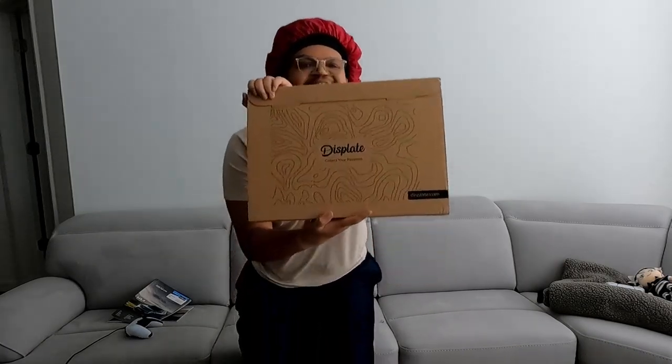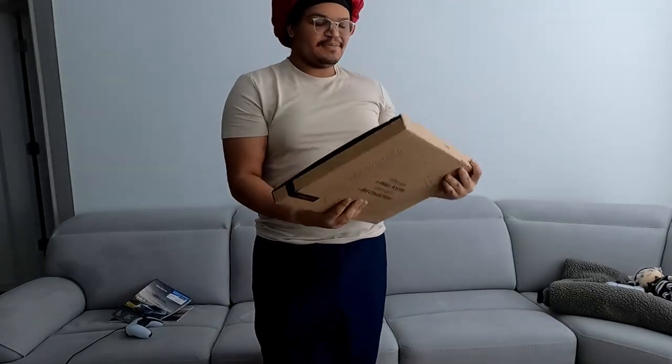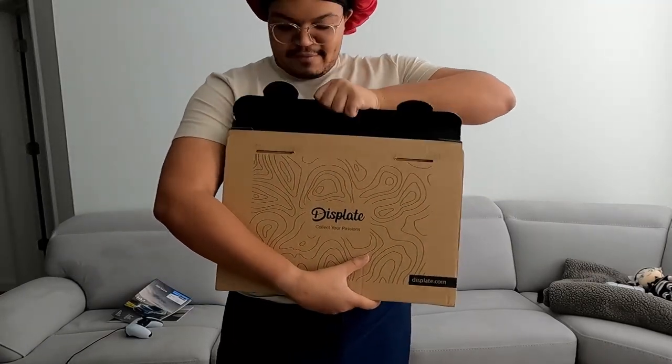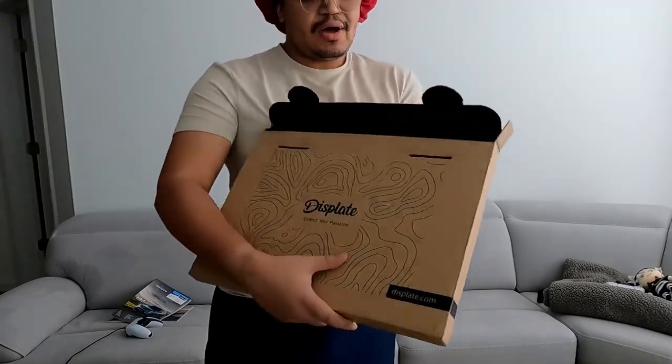Look at that! If you know, you know. The commercials, everything — they advertise everywhere and I was like, oh my gosh, let me try it. And y'all know how I love anime.